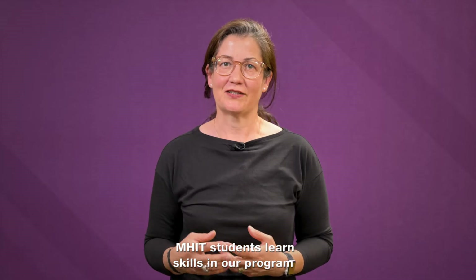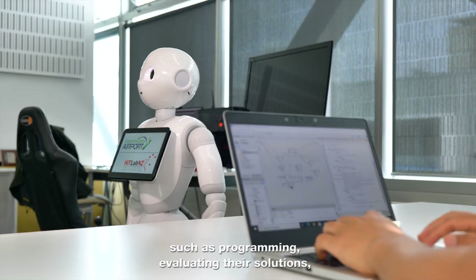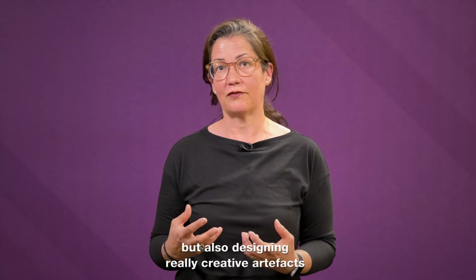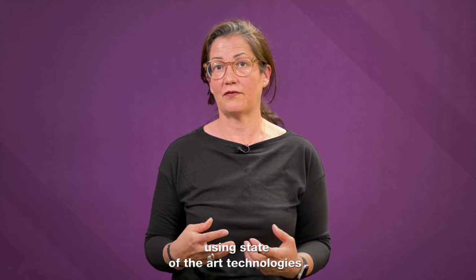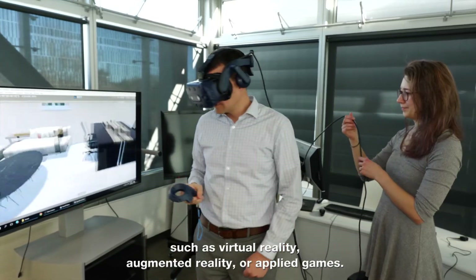M-HIT students learn skills such as programming and evaluating their solutions, but also designing really creative artifacts using state-of-the-art technology such as virtual reality, augmented reality, or applied games.